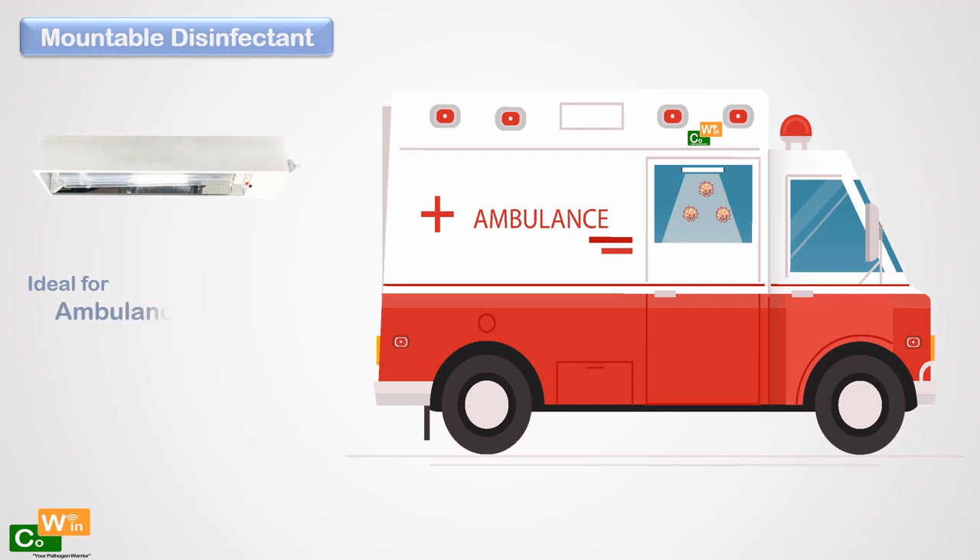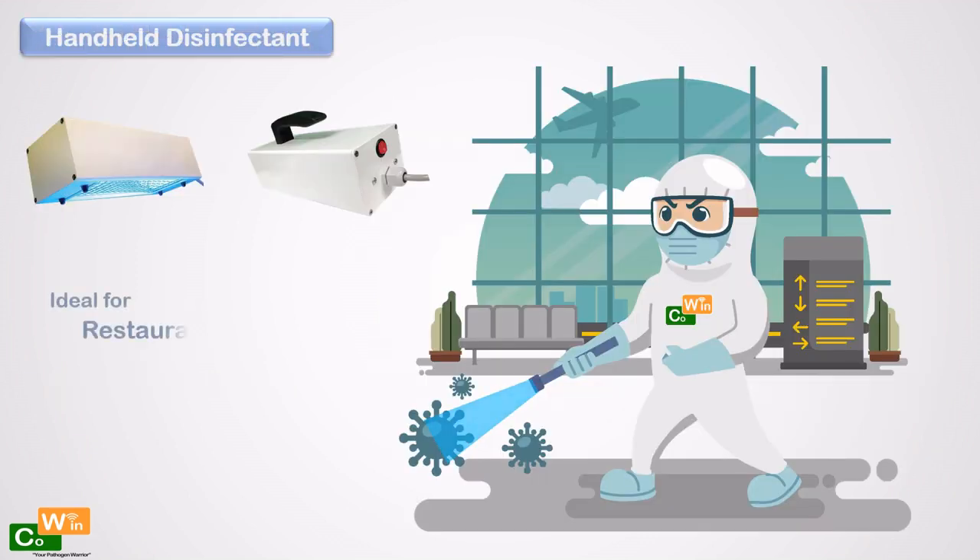Disinfect high viral load vehicles like ambulances with Cowan mountable disinfectant. Works with super fast speed and helps in serving more people.